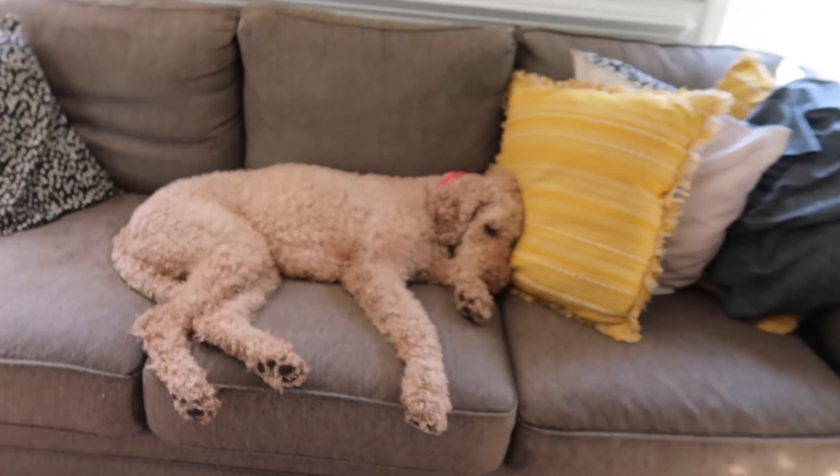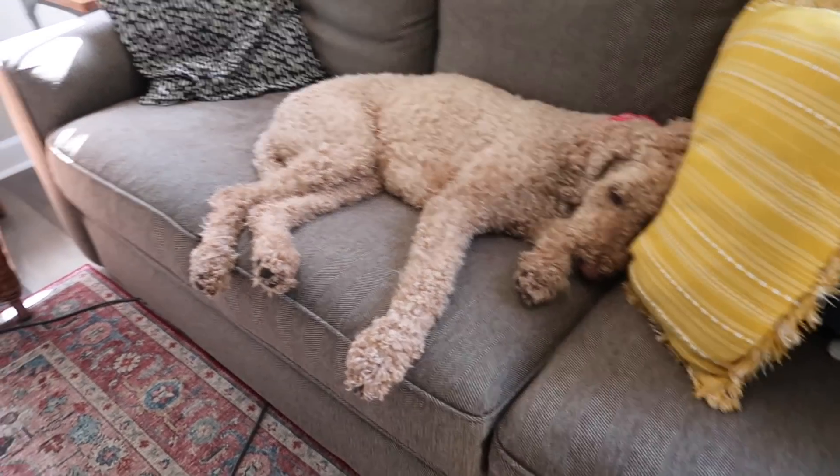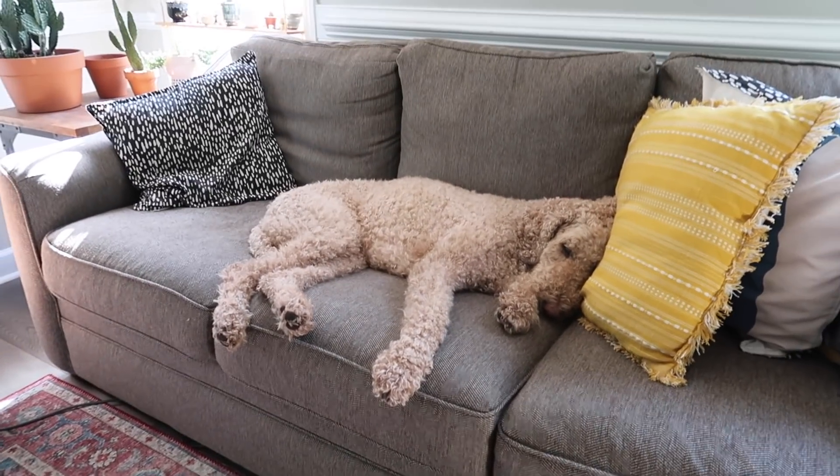Mary's gonna hang out with a friend for a little bit this afternoon. Look at the poodle — you are just living your best life. Love it.